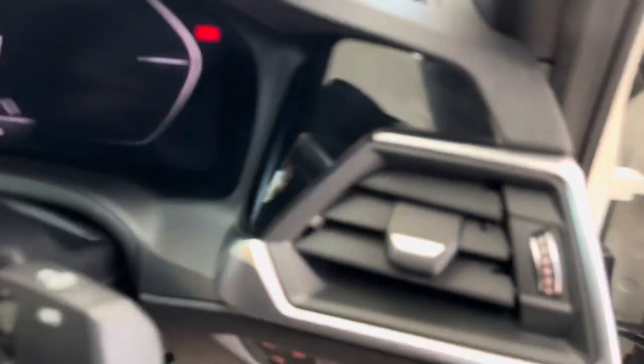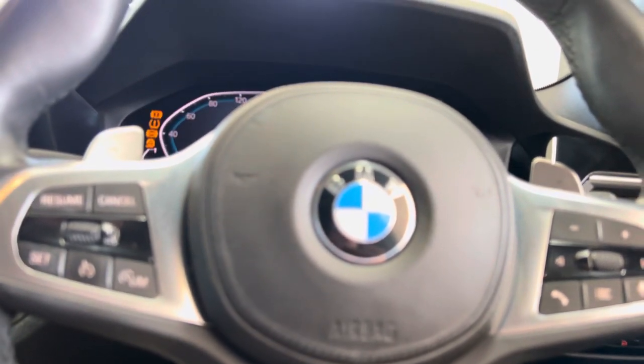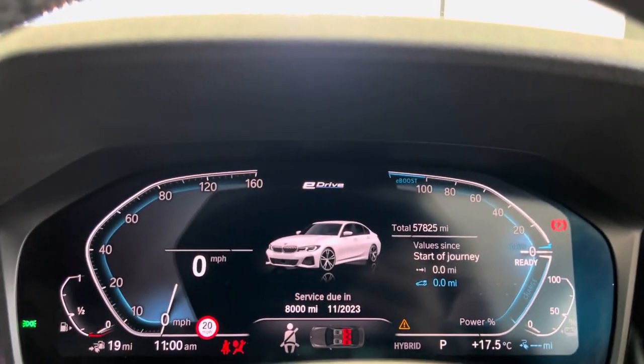You do get a multi-function M Sport steering wheel with cruise control, speed limiter, and voice and volume functions. The car has covered just over 57,000 miles.